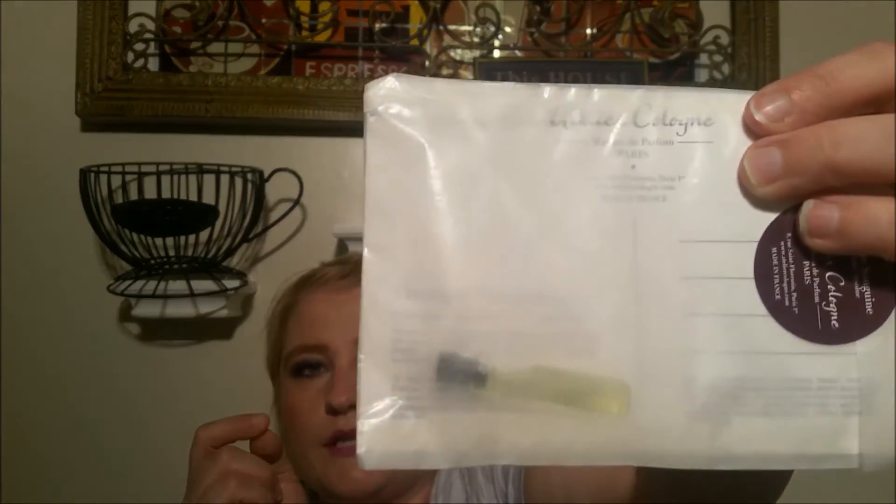They always send a perfume sample, and they sent this one — it is Atelier Cologne Orange Sanguine. I actually had this little guy, just a little dabber sample. It smells really nice, it is very citrusy, I do enjoy it. And I have one of those already, I'll probably just use it.